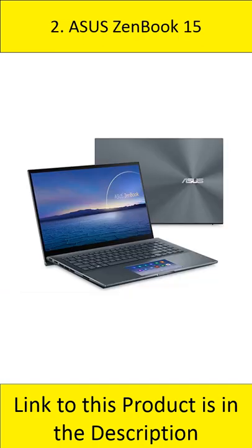Number 2: Asus ZenBook 15. The ZenBook 15 is an ultra-slim laptop that features a 15.6-inch HD touch display, Intel Core i7 and GTX 1650T, 1TB of solid-state storage, and Thunderbolt 3 connectivity.